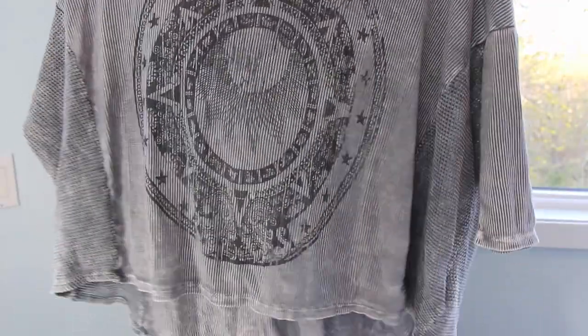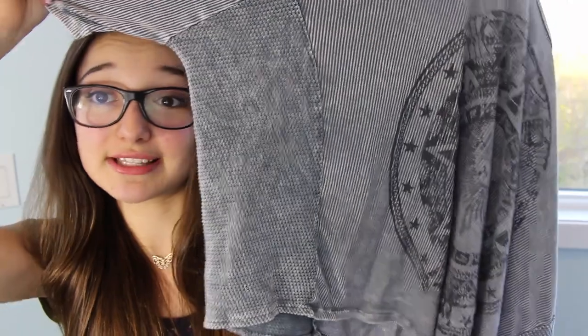Next is Urban Outfitters. I love shopping there but their clothes are usually so expensive. I got this item on sale — it was originally $49 but I got it for $19.99. It's this oversized gray shirt with bat wings and a cool knit design on the side. You'd think it would be really baggy since I'm petite, but when I tried it on at the store it was only a little oversized — not to the point where you couldn't see the outline of my body. It's good for spring and really year-round.